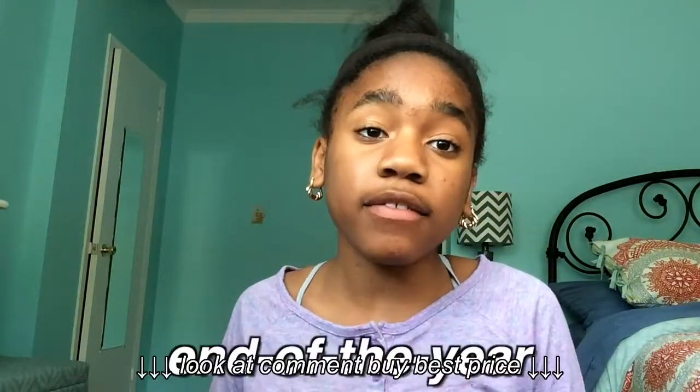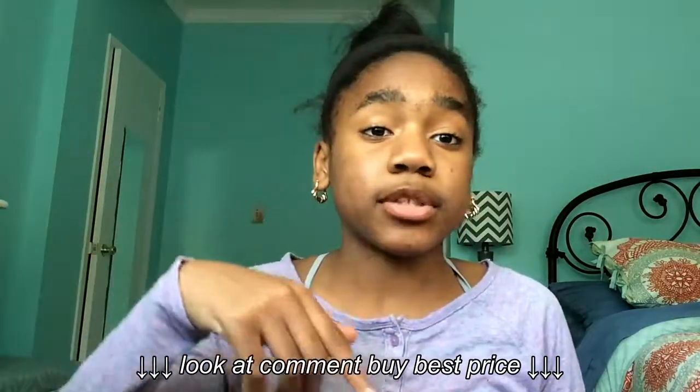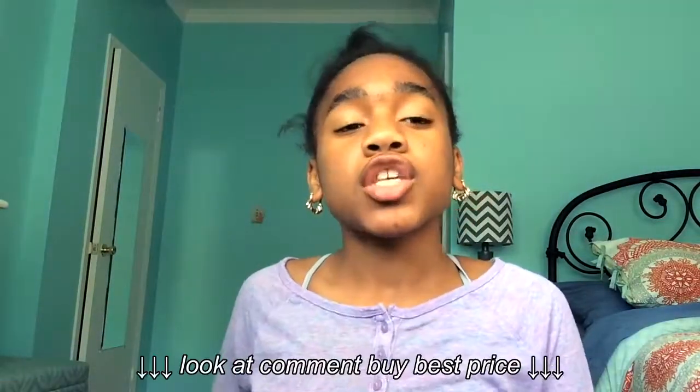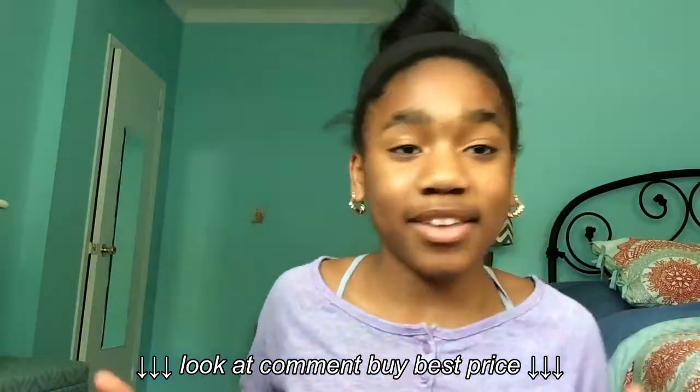It's Dudius here and this video is the end of the year what's in my backpack. I'll have a card right here and a link in the description to my back-to-school what's in my backpack from the beginning of the year, so you can compare what changed throughout the year — has anything been lost, has anything been gained, things like that.